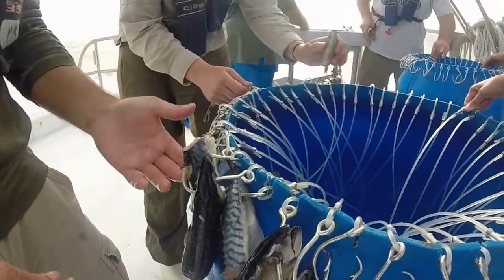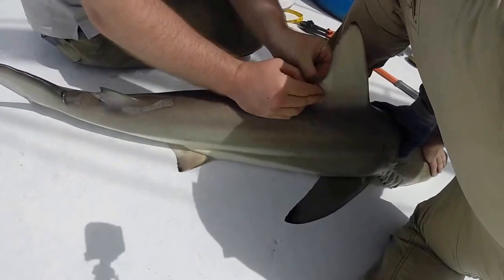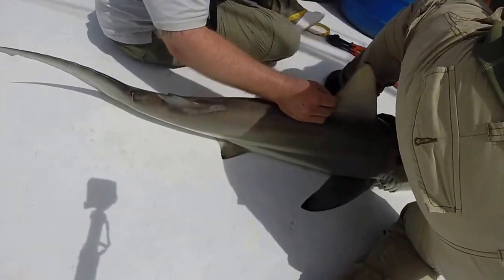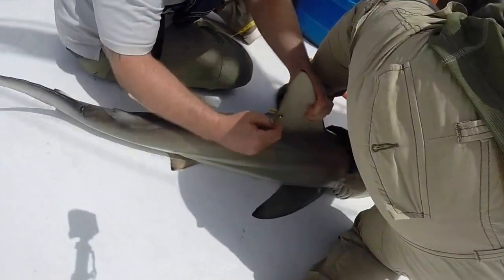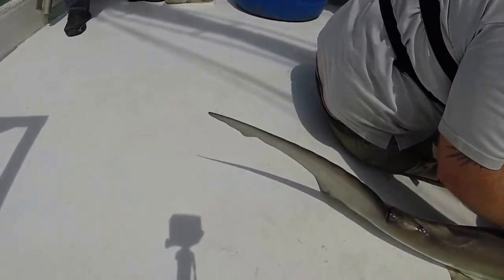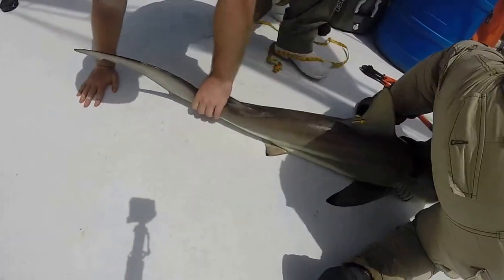We're looking to tag any sharks that we get on board that are alive and healthy enough to release for recapture. Some of the species we encounter are bull sharks, black tips, spinners, lemon sharks, and tiger sharks, along with a bunch of other smaller species that we catch.